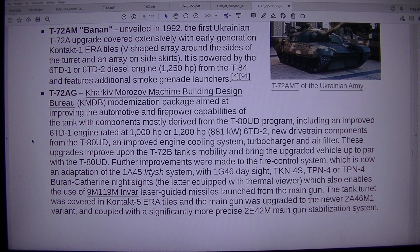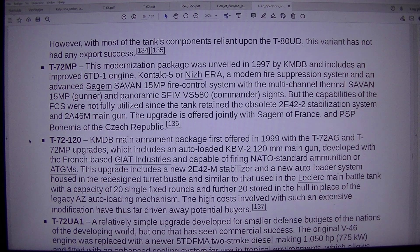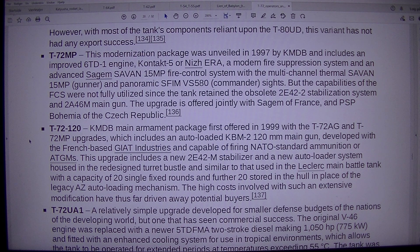Further improvements were made to the fire control system — an adaptation of the 1A45 system — with 1G-46 day sight, TKN-4S, TPN-4 or TPN-4 Burel, and Catherine night sights, the latter equipped with a thermal viewer enabling use of 9M119M Invar laser-guided missiles launched from the main gun. The turret was covered in Contact-5 ERA tiles, the main gun upgraded to the 2A46M1 variant, and coupled with the 2E42M stabilization system. However, with most components reliant upon the T-80 UD, this variant has not achieved any export success.